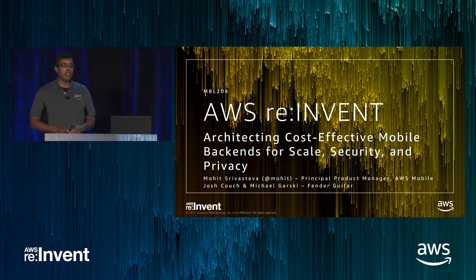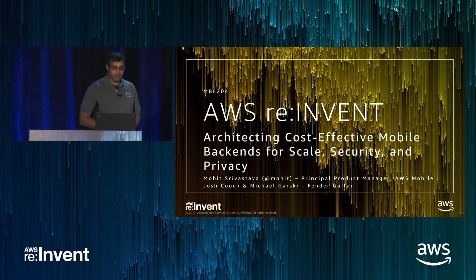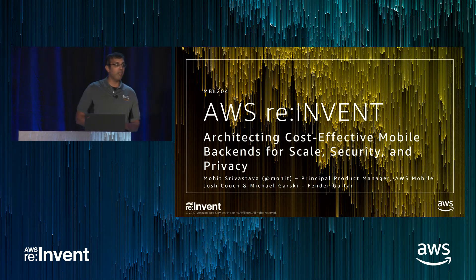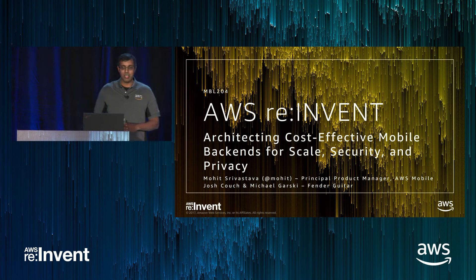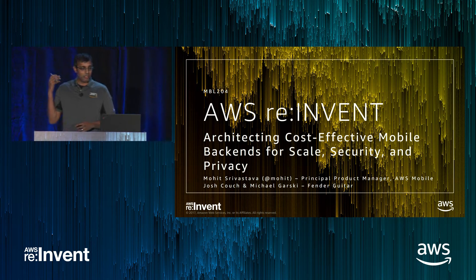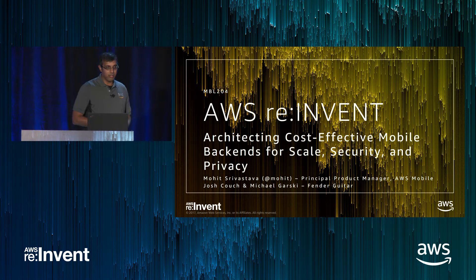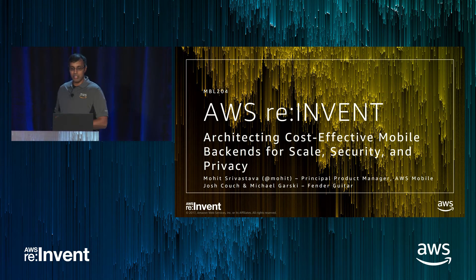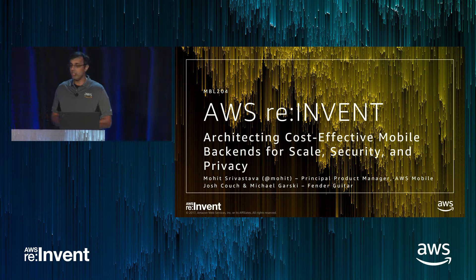Thanks everybody for coming. Really excited to share this talk with you. My name is Mohit Srivastav. I'm a PM for AWS Mobile, and I'll talk about what I do through this talk today. I'm also with a couple of folks from Fender who are going to be presenting how they're using our services to build mobile backends — Josh Couch and Michael Garsky from Fender Guitar.